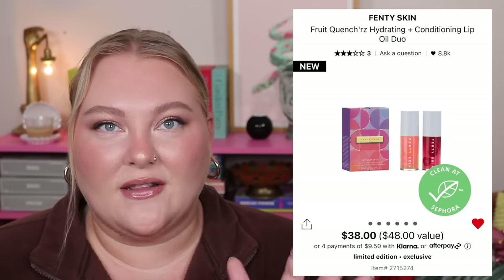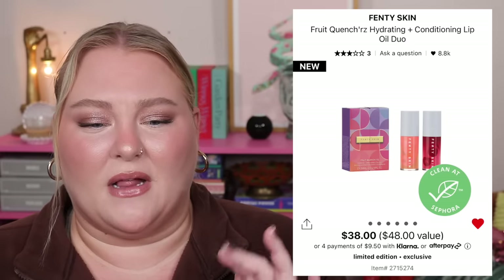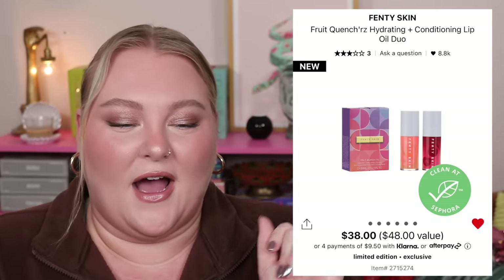I almost bought the Fenty Fruit Quenchers Hydrating and Conditioning Lip Oil Duo. It has the Cherry Tree lip oil and the Kalahari Melon lip oil, both full size at $24 each. So you're saving about $10. I ended up not getting it because one reviewer said the melon oil has a scent they didn't like, and that was enough to make me want to try just the cherry one on its own.